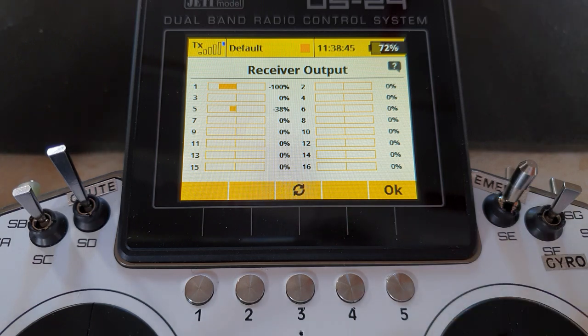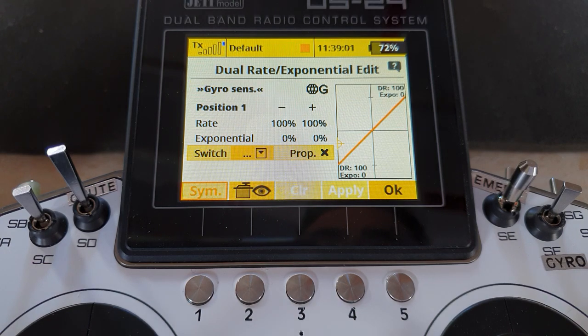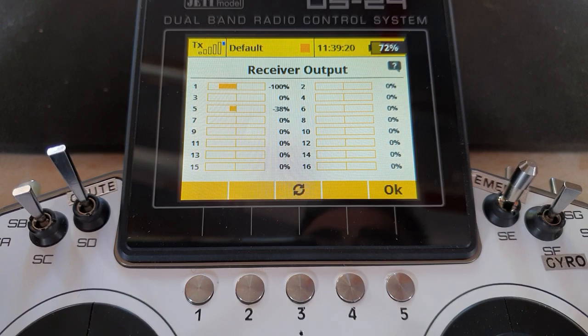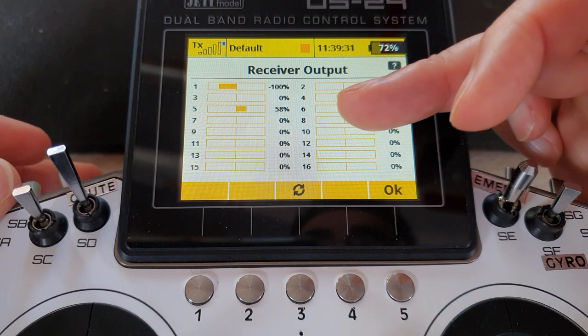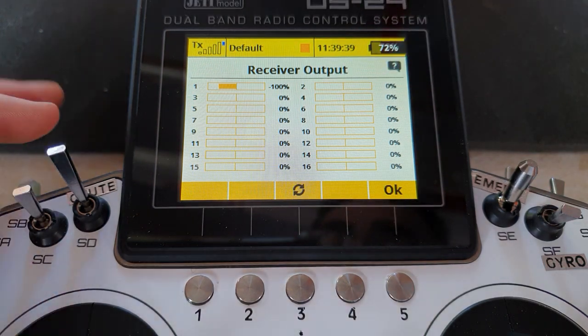As always, I must have a master gyro switch so I can disable the gyro at any time. So say okay, go into dual rate expo, come down to gyro sense, the switch will be my gyro master switch. When it's on, I want the dual rate symmetry on and the value to be zero. Looking at the result: channel five — gyro master is on, so I'm toggling between the banks at whatever rate I like. If I switch the gyro master off, it should go to zero — it does.